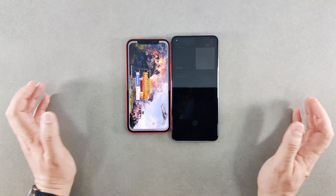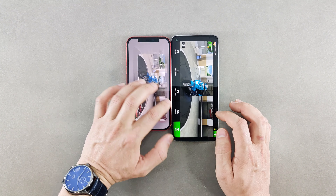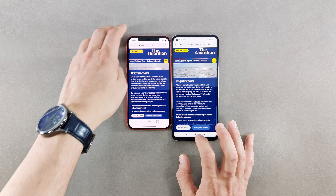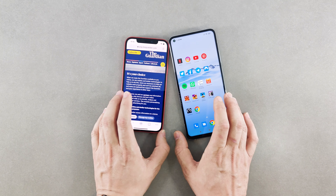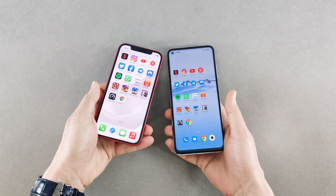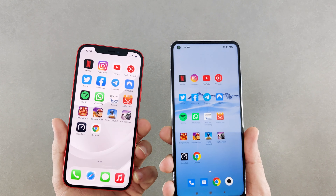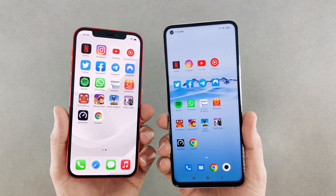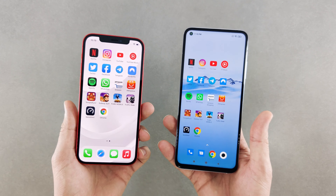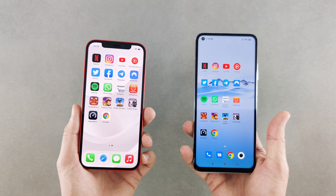I think this RAM management issue is really affecting things. I'd like to know your experience — do you have the same experience? Write it down in the comments. You can check some other speed tests I've done to verify it. Wrapping up, I can easily say the iPhone 12 is a faster phone and does a better job in the RAM management department as well.